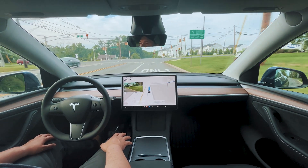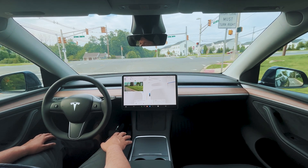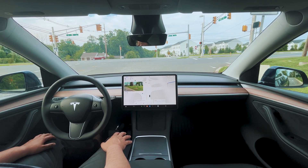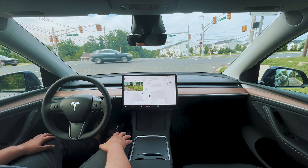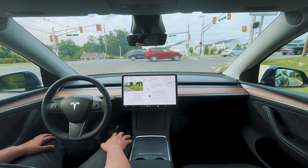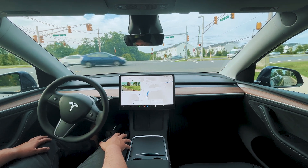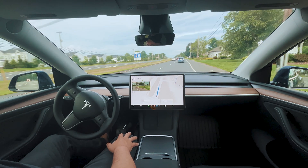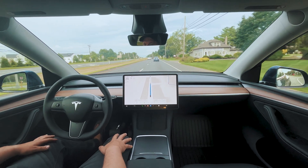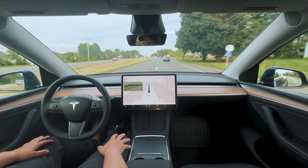Coming up to a red light. We should be going right through here. The cars on the left are going. Got a couple more stragglers, should go right after this. There's a Prius here — very good. Wow, that is so comfortable.